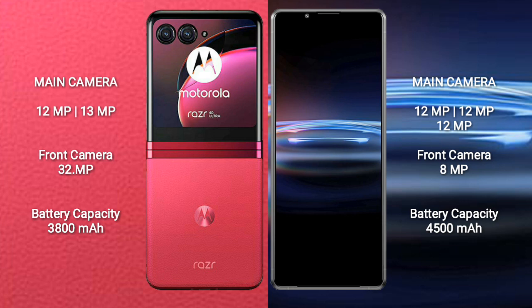Motorola Razr 40 Ultra has a 3800mAh battery with 30W fast charging support. Sony Xperia Pro 1 has a 4500mAh battery with 30W fast charging support.